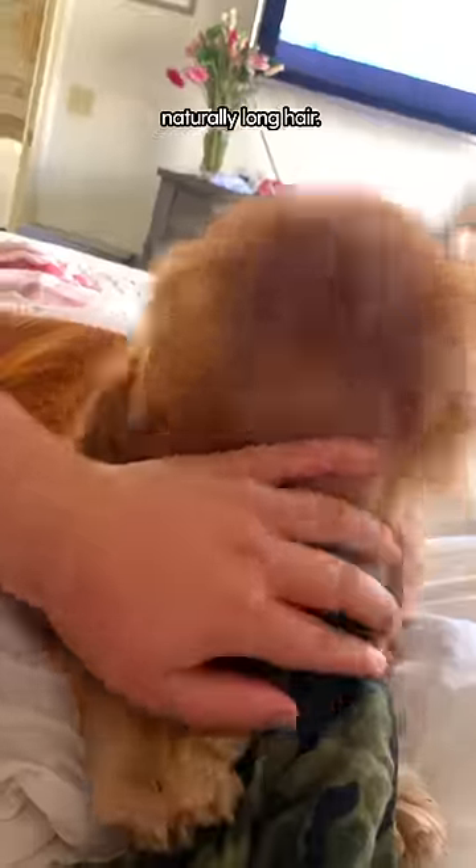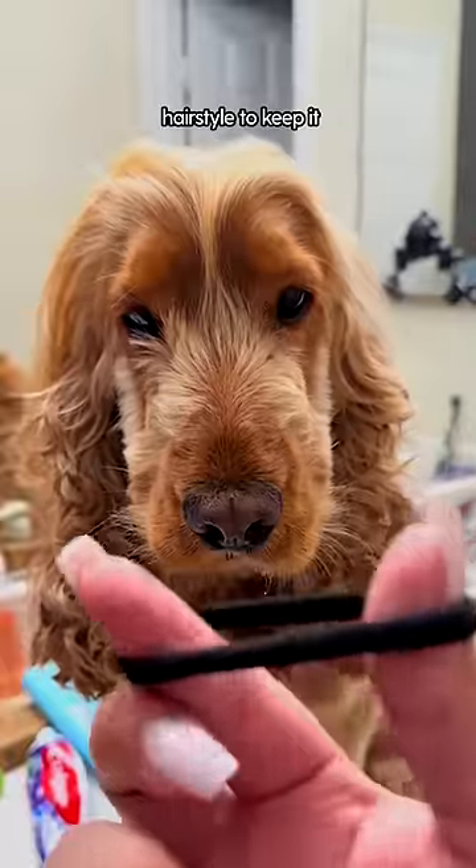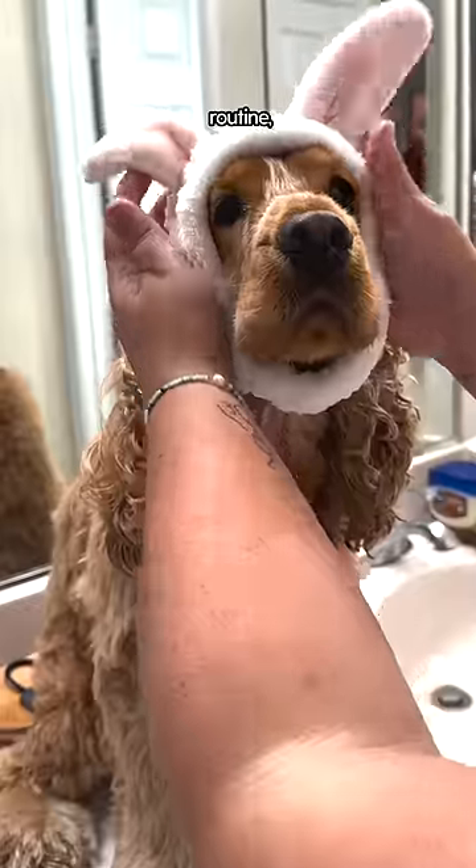When I first got Milo, I noticed that he had naturally long hair. He wakes up with the craziest bed head, so one day I just decided to do a hairstyle to keep it off his eyes.